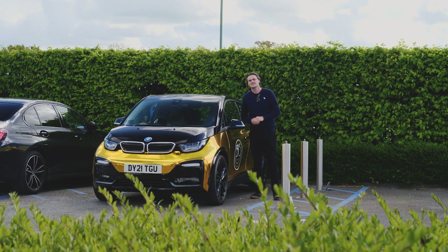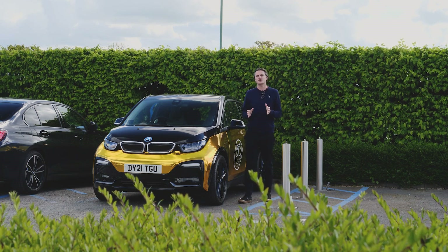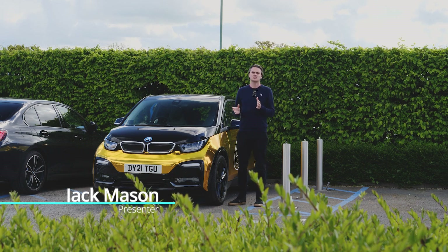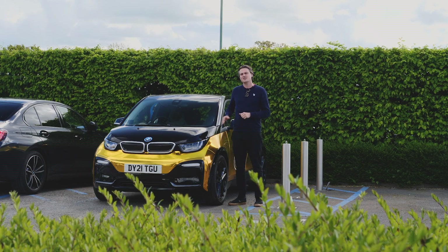Hello and welcome back to Rybrook TV. Today I want to help you on your journey to going full electric. There's this common misconception that electric cars just aren't as practical and as easy to live with as our internal combustion cars.